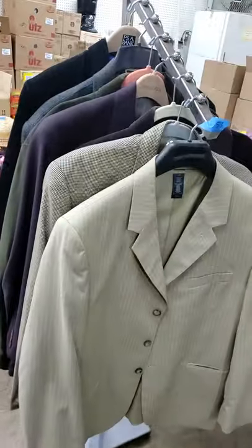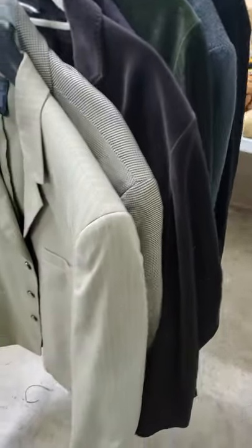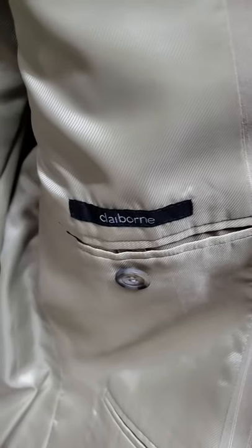Number fifty-three is our sport coat lot — all the sports coats on the rack for one price. They're all size 44-ish. Size 44, there's 42 regular. All very high-end sport jackets. And then there's a Claiborne. I'll have a lot better details when it comes time for auction.